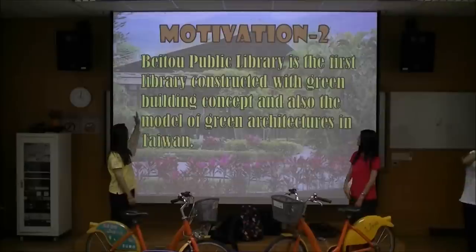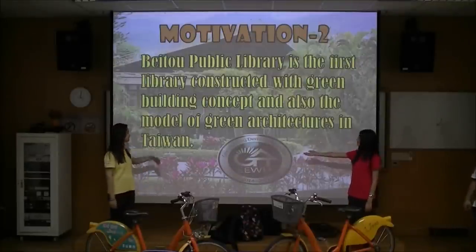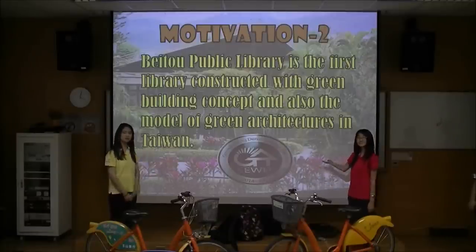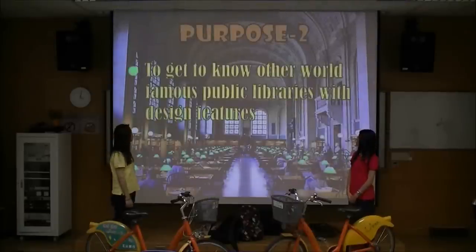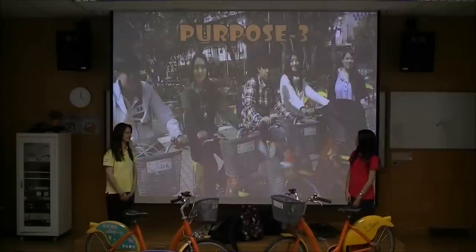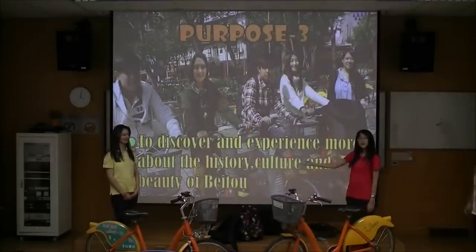We also found out that Beko Public Library is the first green building in Taiwan — the CEO of Green Building demonstration site. It was awarded in 2014. Our purpose is to explore more about the concepts and functions of green buildings, to get to know more world-famous library design features, and to discover and experience more about the history, culture and the beauty of Beko.